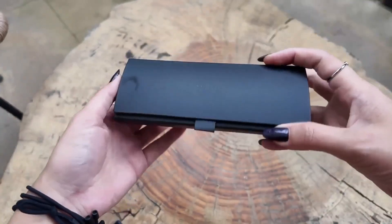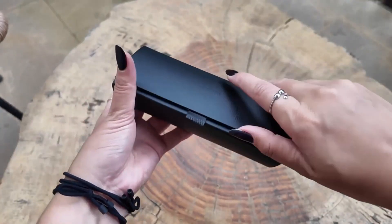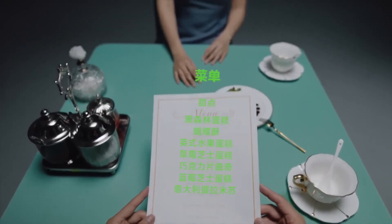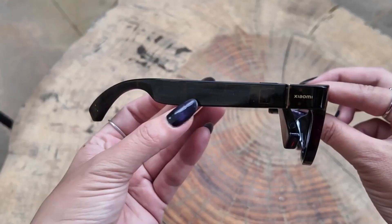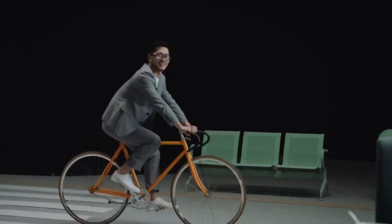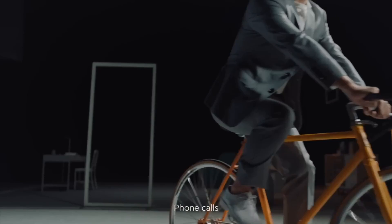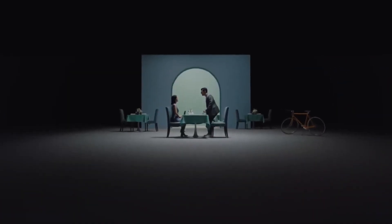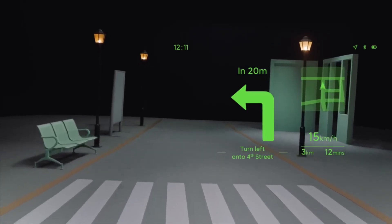There's also a built-in camera for snapping photos, scanning objects, and translating foreign text in real-time. Add Xiaomi's AI Voice Assistant, and most functions can be done completely hands-free. Imagine walking through a city, asking for directions, and instantly seeing arrows floating in front of you.